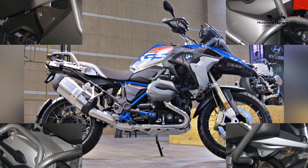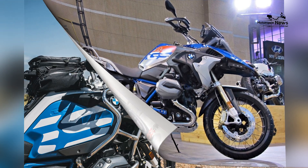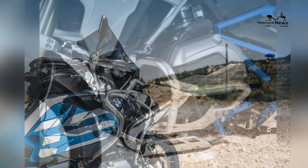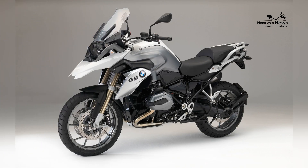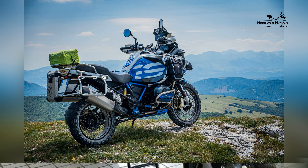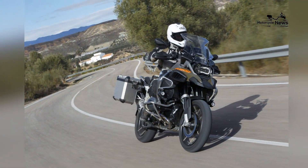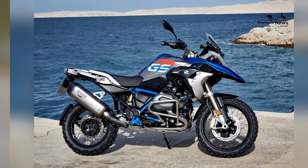The BMW GS series has an illustrious history that dates back to the early 1980s. The GS moniker stands for Gelände/Straße, which translates to off-road/street. These motorcycles were designed to be versatile and capable of tackling various terrains, from challenging off-road trails to long highway journeys. The R1200GS is the evolution of this legendary series, building upon a rich legacy of exploration and adventure that has made the GS a symbol of ruggedness and reliability in the motorcycle world.